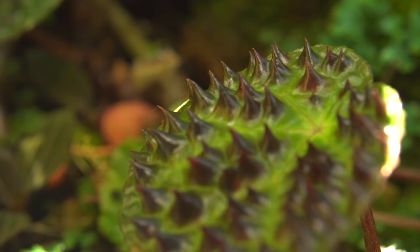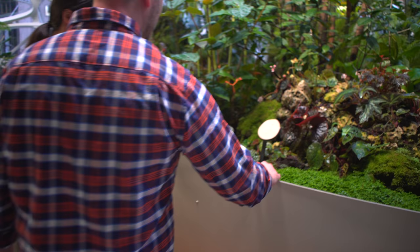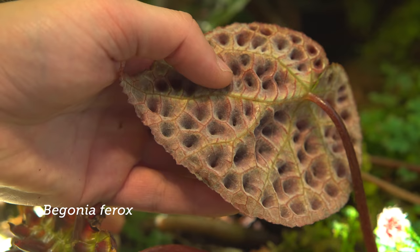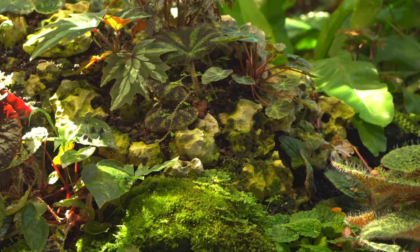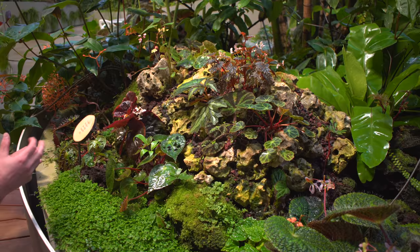Look at this begonia — this is one of our favorites. This is Begonia ferox. Ferox means ferocious. It's got these interesting bullae on here that look like spines, but they're actually not very pokey. And if you look at the bottom side, they're just little indentations. A lot of begonias in tropical Asia grow on limestone, so we actually created this little limestone mound here with some lava rock mixed in, trying to grow these things a little bit differently to see if we can get more success in their more natural sort of environment.